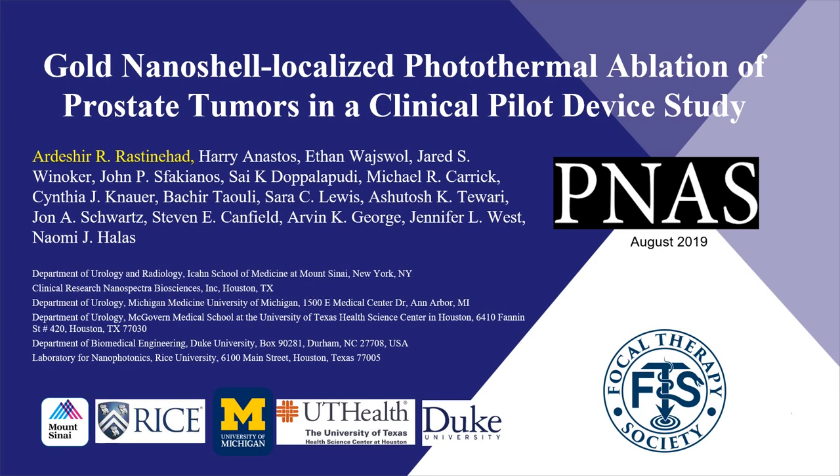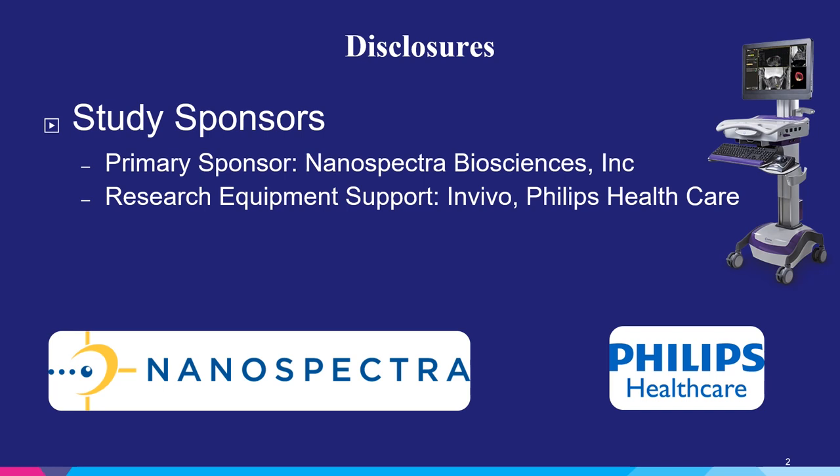This was a multi-institutional experience in collaboration with Mount Sinai, Rice University, Michigan, UT Health, and Duke. There were two study sponsors. The primary sponsor was Nanospectra Biosciences, who developed the nanoshells in collaboration with Dr. West and Dr. Hallis. The research equipment used for the targeting and laser delivery was in vivo, a Philips Healthcare company.